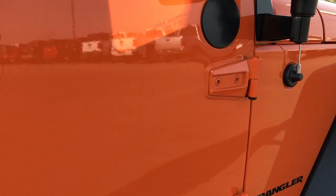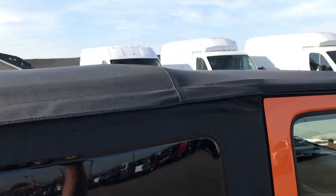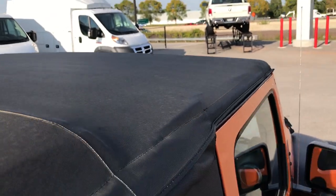You can see that the door hinges are in excellent shape as well — no chips. It's usually a problem area on Wranglers, as people take the doors off and end up chipping them. This one has a very nice soft top that's in really nice condition.